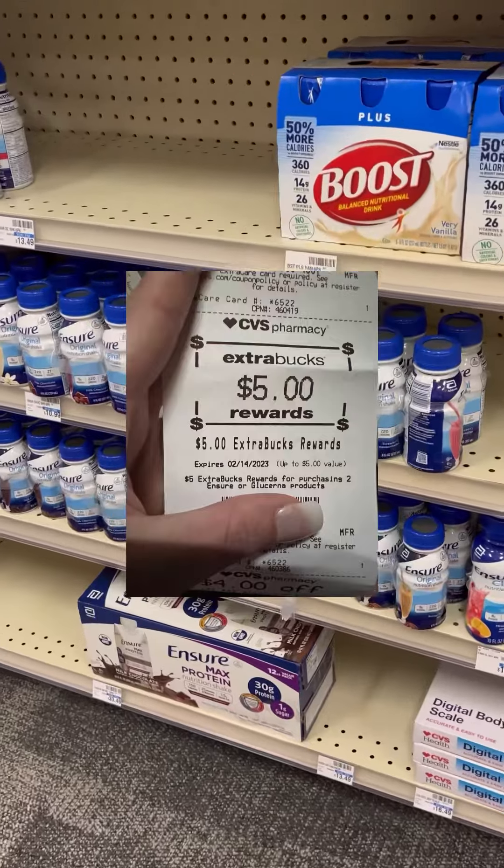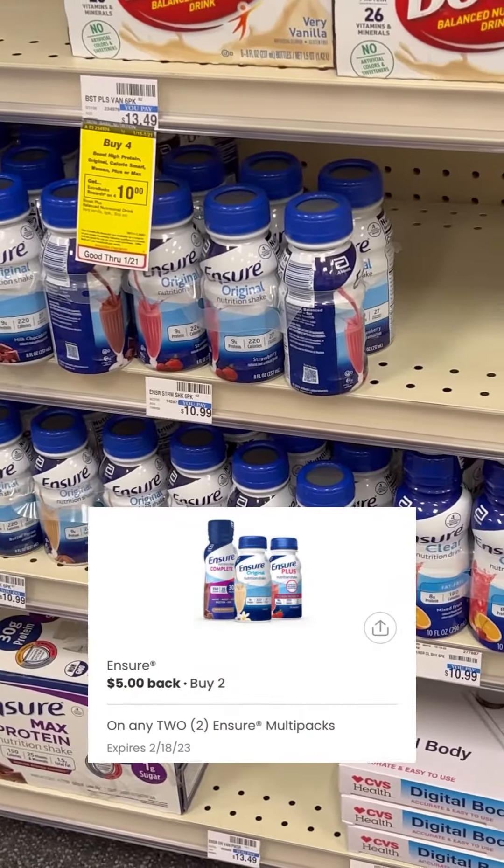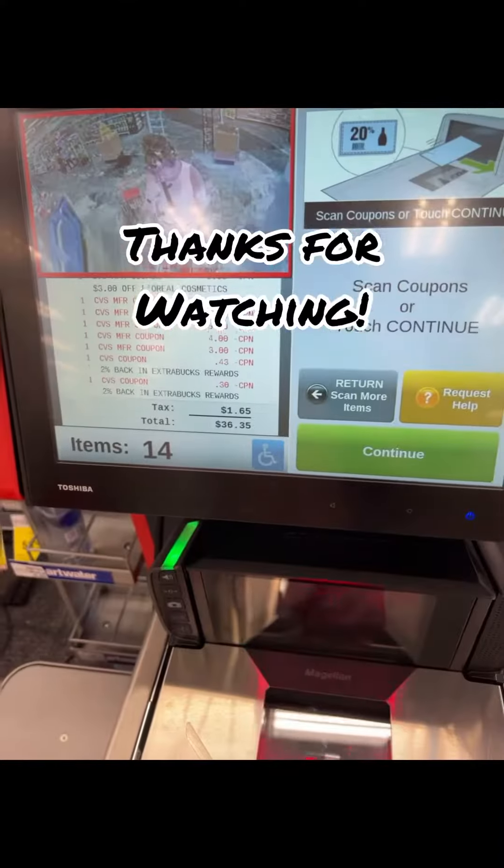Buy two Ensure, get a $5 extra buck, and we have a $5 off of two digital making them $5.99 each. Thanks for coming and shopping with me.